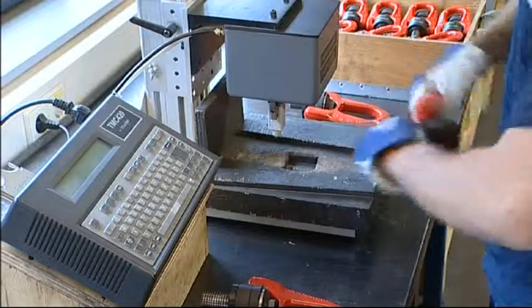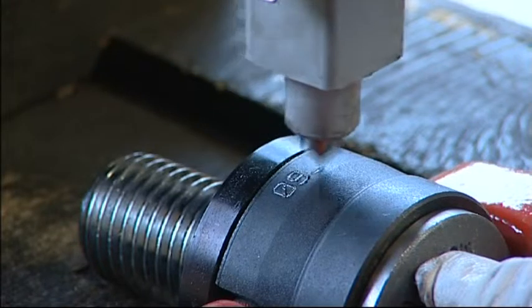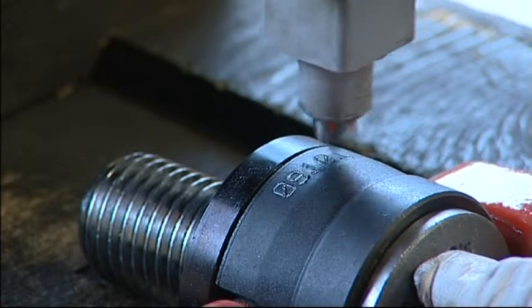To ensure individual traceability, each ring is engraved with a unique code. A personalized certificate of conformity accompanies each ring.